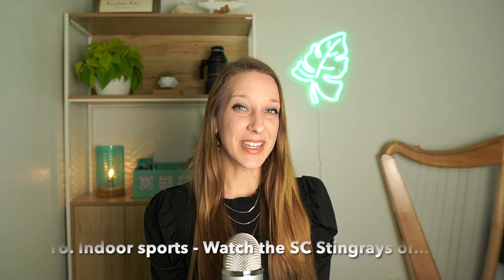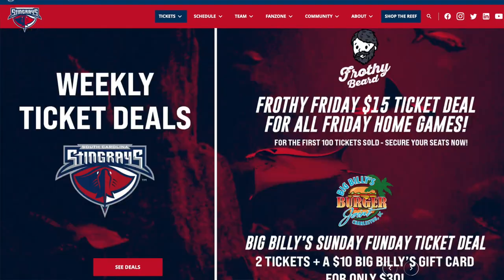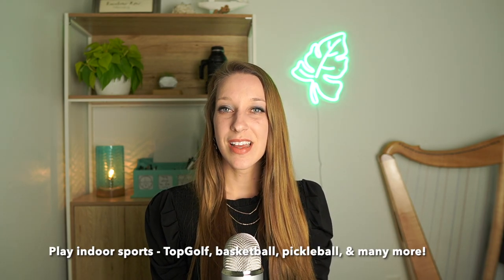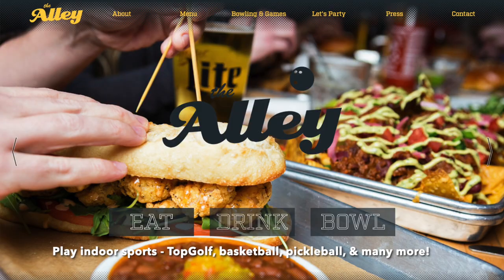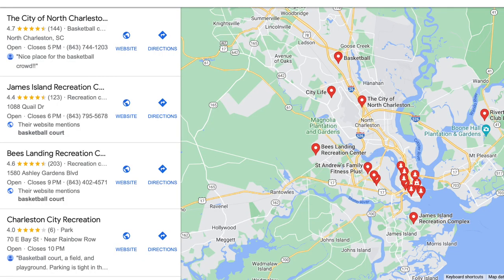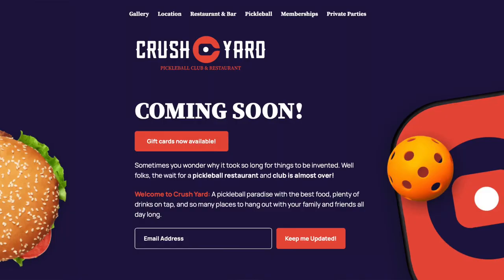Last but not least, if you like indoor sports, the South Carolina Stingrays is a minor league hockey team you can watch at the North Charleston Coliseum. If you like to play sports, there are many indoor options such as Top Golf, which just opened in North Charleston; bowling at The Alley downtown; basketball at one of Charleston's many recreational centers; and a pickleball court called Courtyard coming soon to Mount Pleasant.